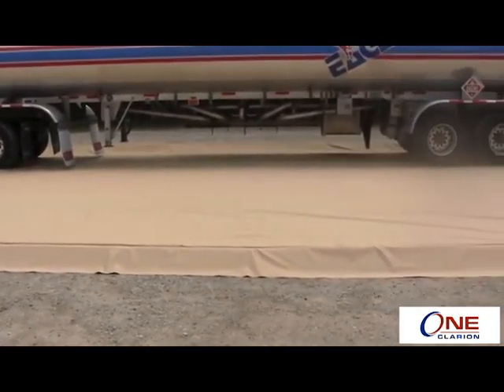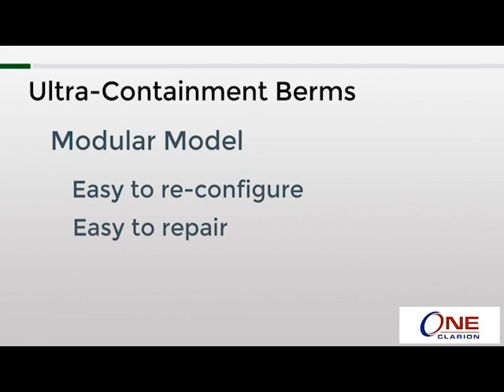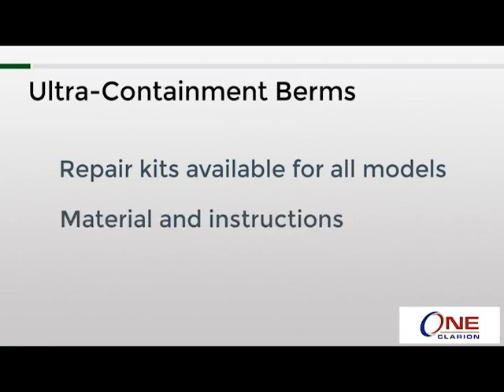One big advantage of the modular model is that it can be reconfigured as needs change. For example, if you needed a smaller containment area, you can easily remove a few blocks, bring the remaining sections together, and replace the PVC fabric. Additionally, while all ultra containment berms can be repaired in the field, this model is the easiest. A repair kit is available for all berms, which includes a large piece of the appropriate material and instructions. Typical repairs are fairly quick and easy and only require a heat gun.